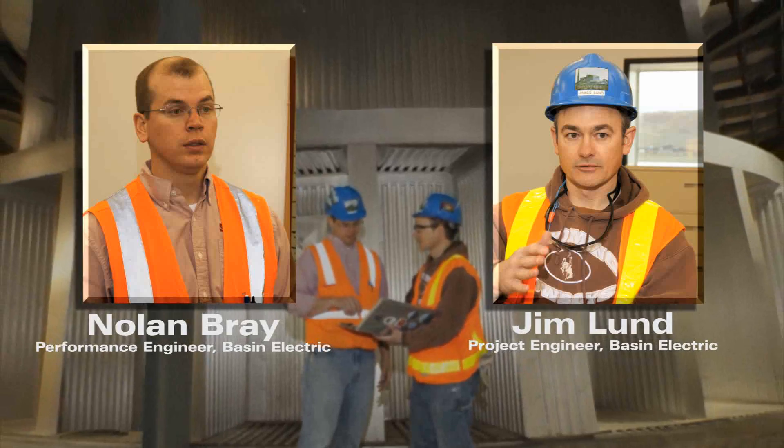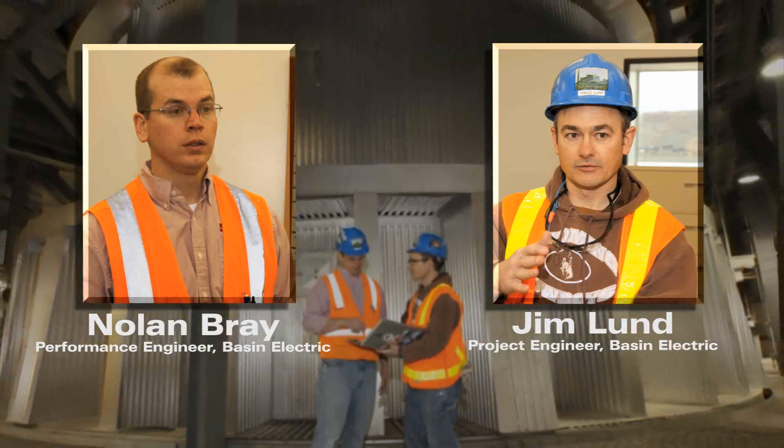Nolan Bray and Jim Lund are Basin Electric engineers in charge of getting the scrubber up and running. Graf Wolf has been here the whole time to walk us through this process, and I feel very confident this scrubber will perform just like they said it's going to perform.